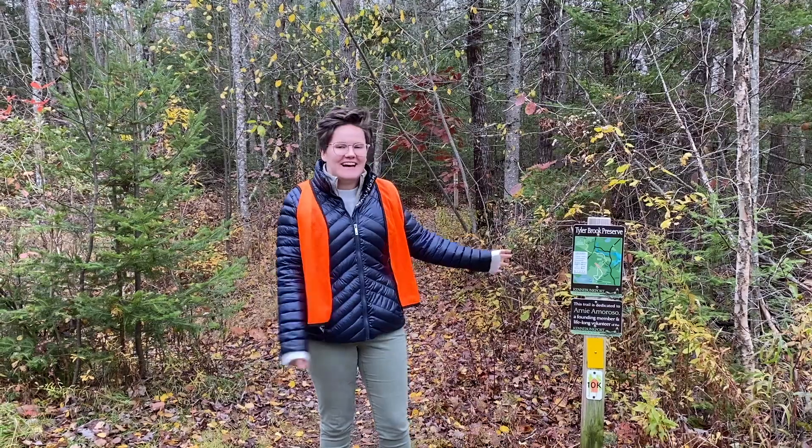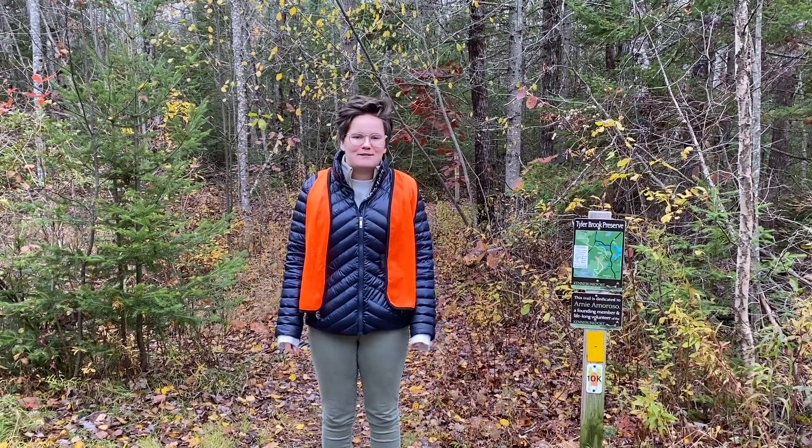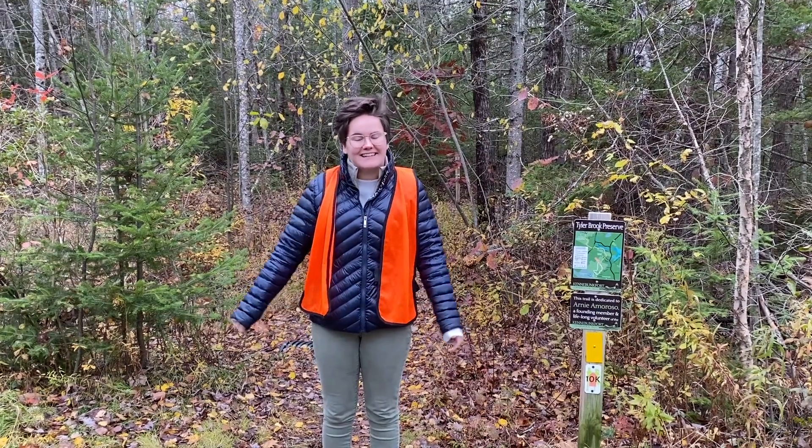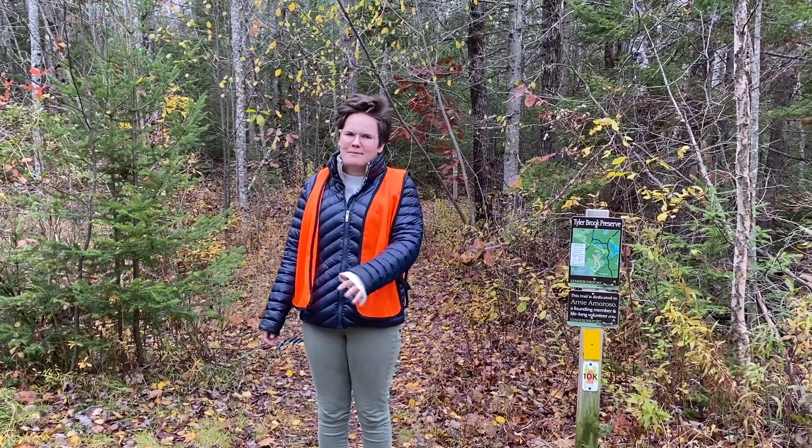So here we are at the start of the trailhead. If you guys come out to Tyler Brook Preserve this time of year, especially in the fall, make sure you're wearing some hunter orange. It is deer hunting season kicking off this week and all the way through the end of December.